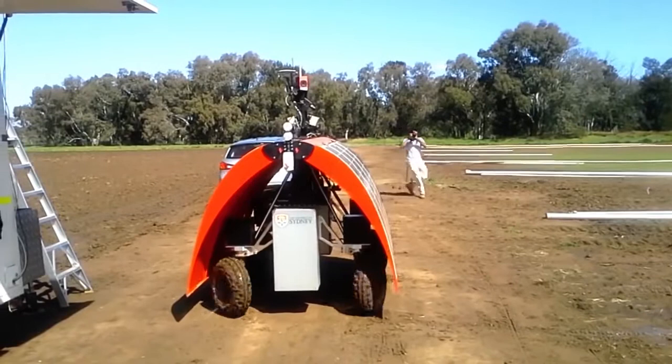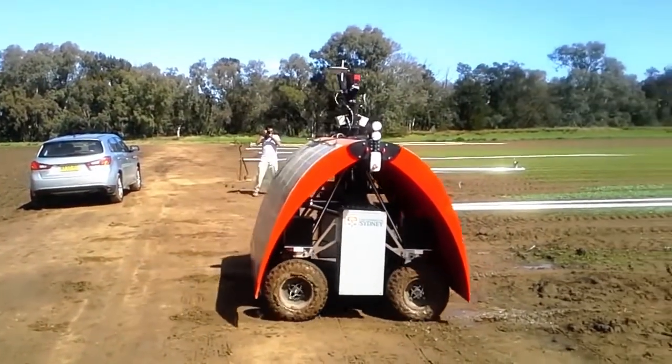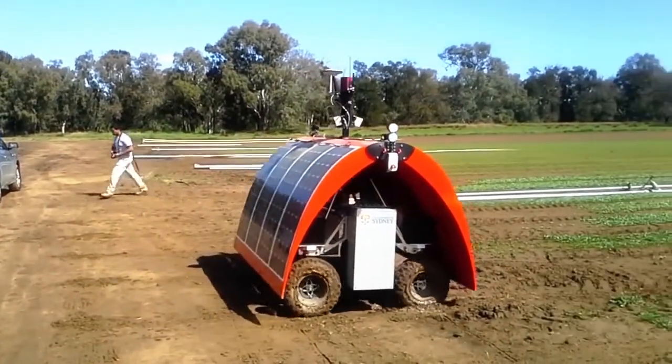And this is the Ladybird Rover, a working solar powered prototype that conducts autonomous farmer surveillance, mapping and weed detection.